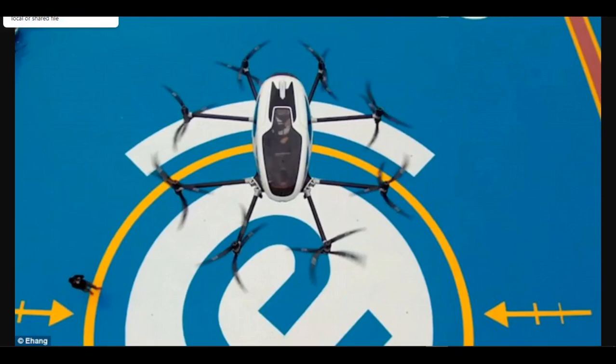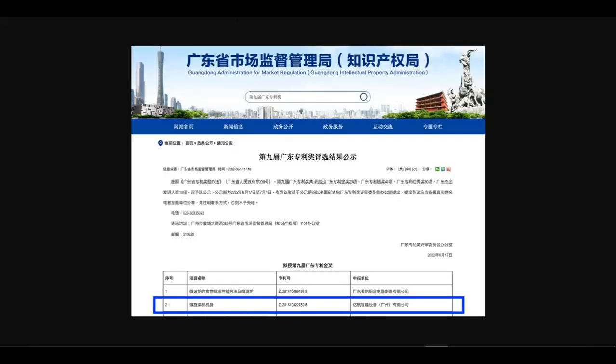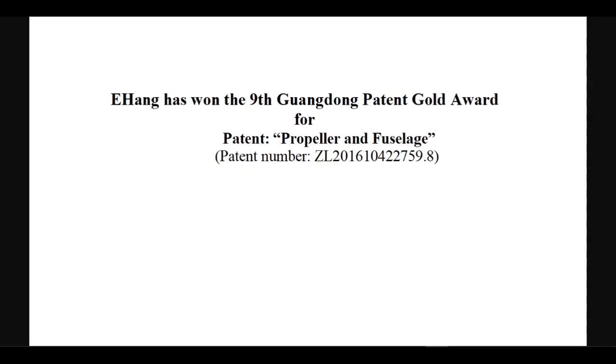Winning the 9th Guangdong Patent Gold Award for its patent, propeller and fuselage, and the importance of the corresponding structure design as well as Ehang's achievements in IP protection. Ehang has won the 9th Guangdong Patent Gold Award for patent propeller and fuselage. The patent number is ZL201610422759.8.